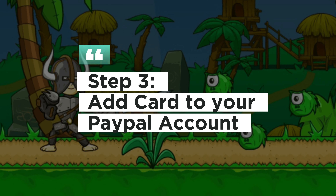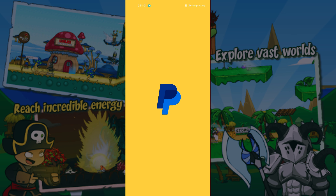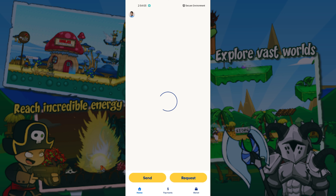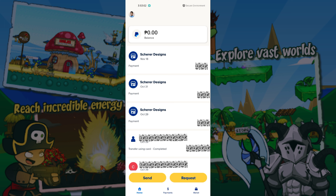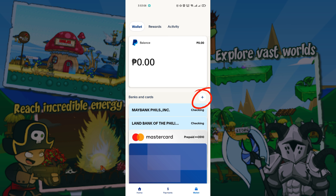Step 3: Add your card to your PayPal account. Open the PayPal app to get started. Click Wallet on the lower right, then click the Plus Sign to add a card.